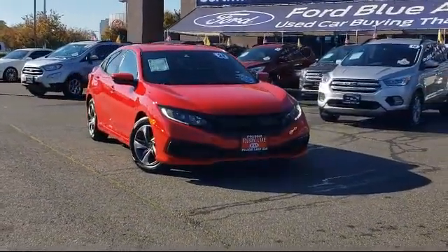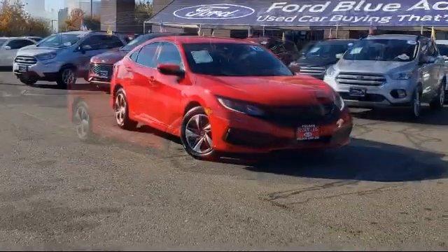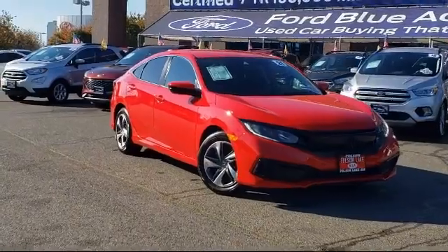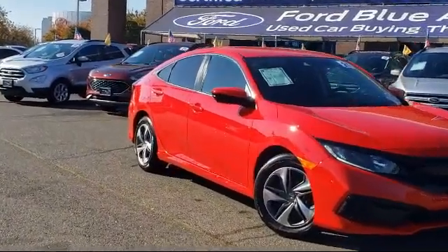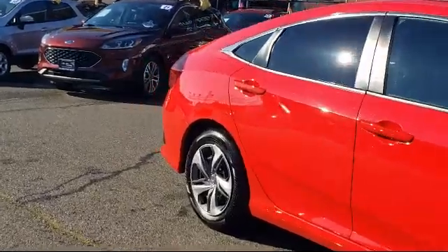It comes equipped with fully automatic headlights, keyless entry, rear view camera, auto high-beam headlamp control, dual front side impact airbags, steering wheel controls, and air conditioning.